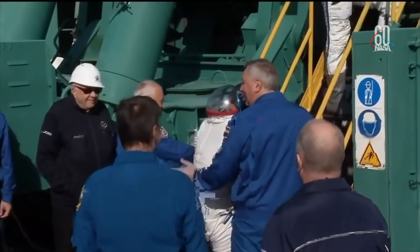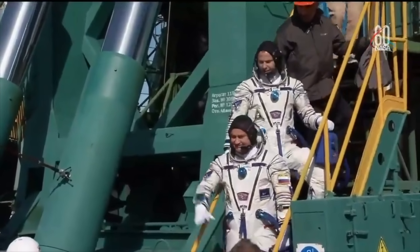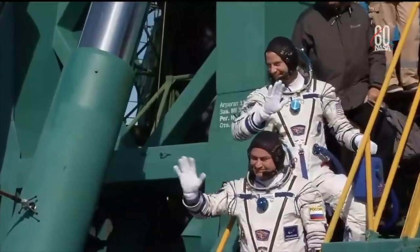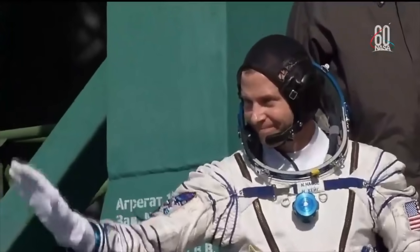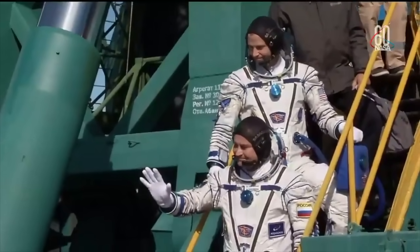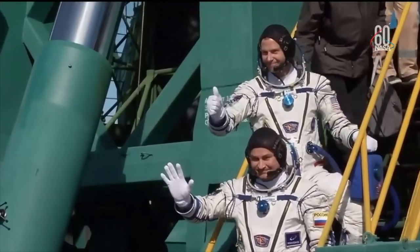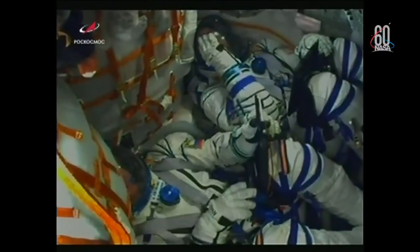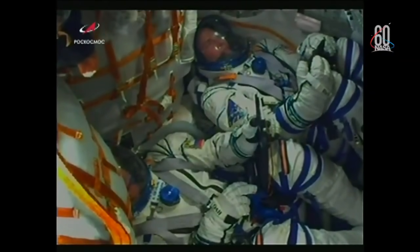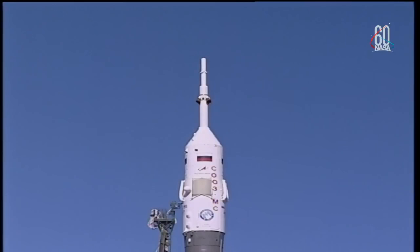Nick Hague and Alexi Ochenin making their way up to the elevator that will take them to the top of the Soyuz to board. Final goodbyes from the stairs of the launch pad before they get on that elevator. Soyuz now on internal power. We may see just a minute or so of in-cabin views, but then we'll switch to external views of the Soyuz during today's flight.